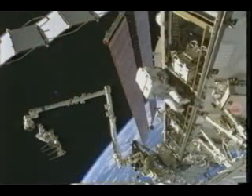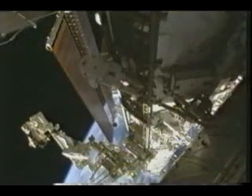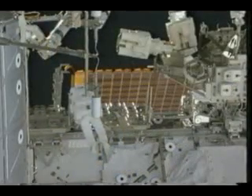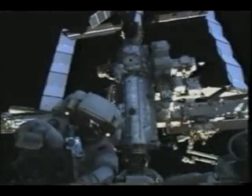There were several dozen connectors that we had to deal with. To get to some of them, we actually had to move two CETA carts — crew equipment and translation aid carts. You can see right here the CETA cart being held by Christer Fuglesang, who moves it from one side of the mobile base system to the other and connects the two CETA carts. And this is actually a picture I'm taking of the guys inside.